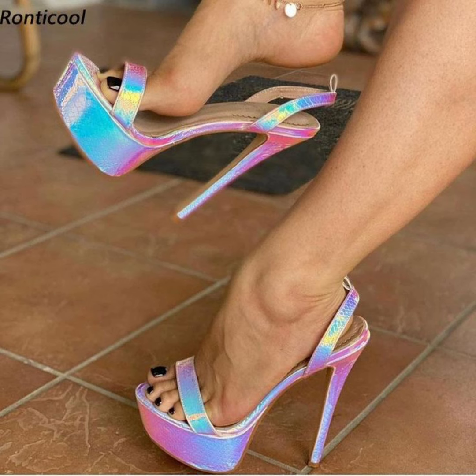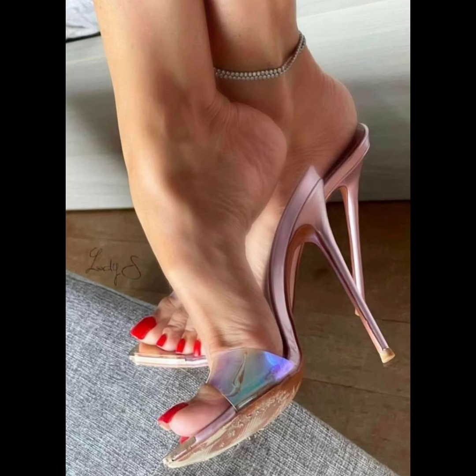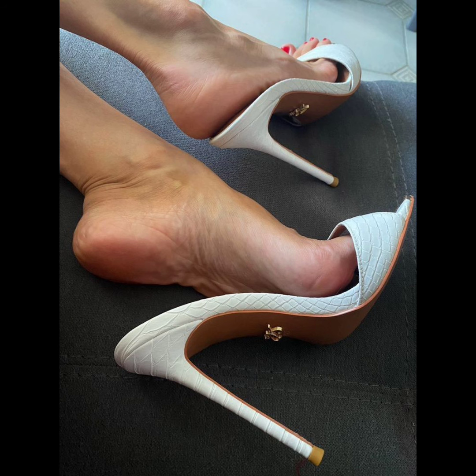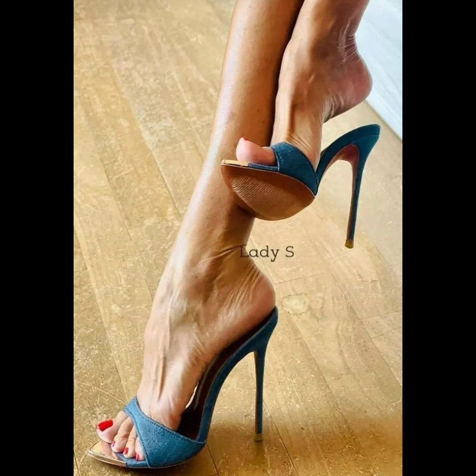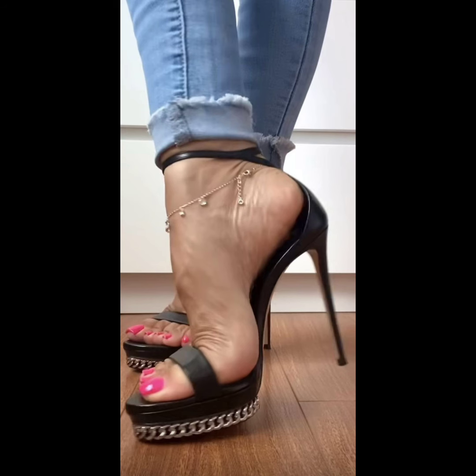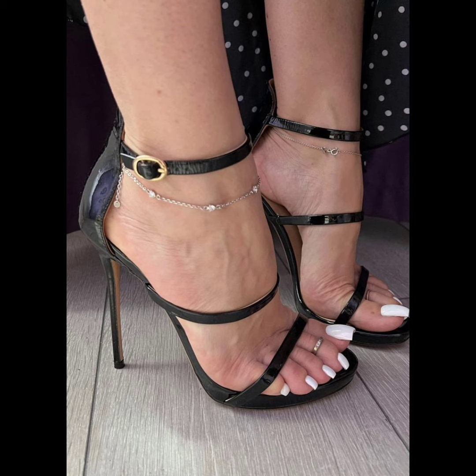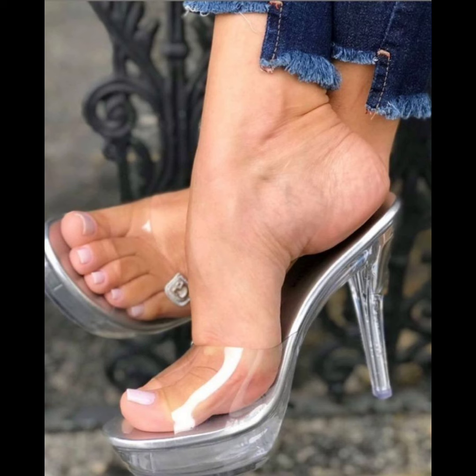If you want to buy from a physical store, there are many popular brands where you can choose from a variety of high heels in many designs and collections. Goodbye, dear friends! If you like my video, please subscribe to my YouTube channel, press the bell icon, and share my video with your friends and on social media. Feel free to leave a comment, and bye — see you soon in the next video. Have a nice day!